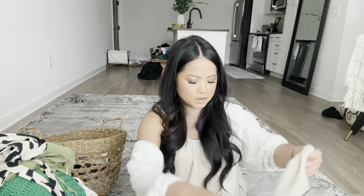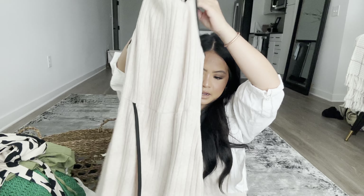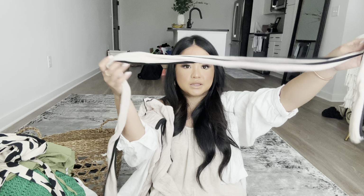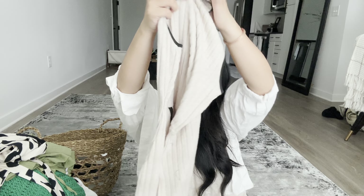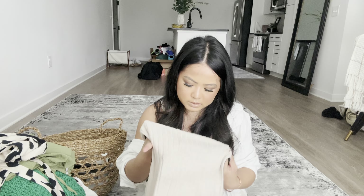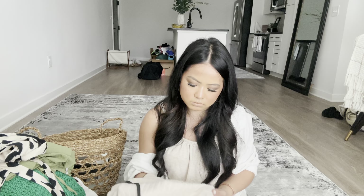Last but not least is this mock neck dress — it's black and tan, turtleneck style. It comes with a belt you can tie around the waist, and the black trim goes all the way around the dress. It's a knit cotton material — super nice. Neutral, comfy, and cotton. So me.